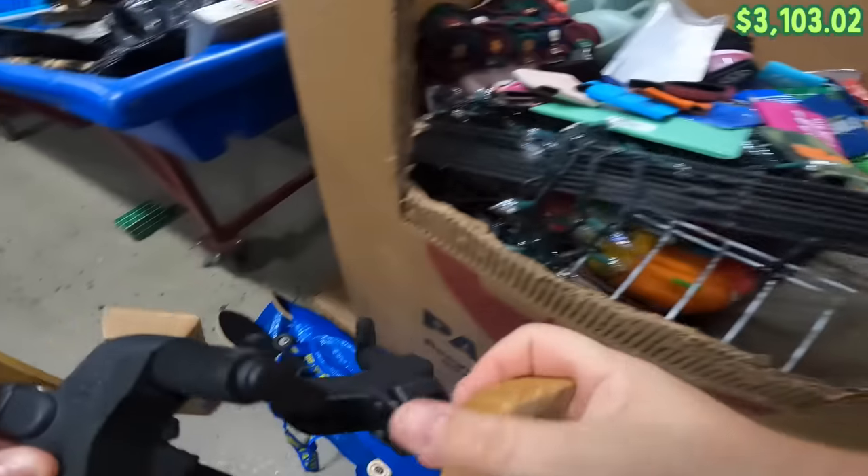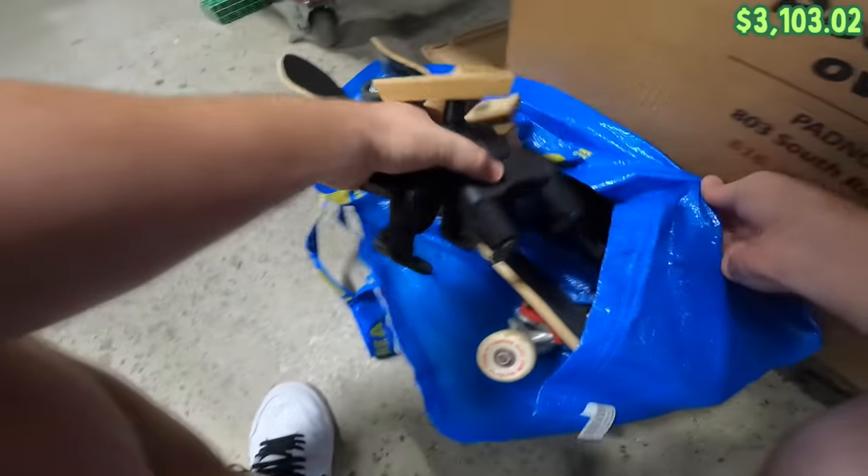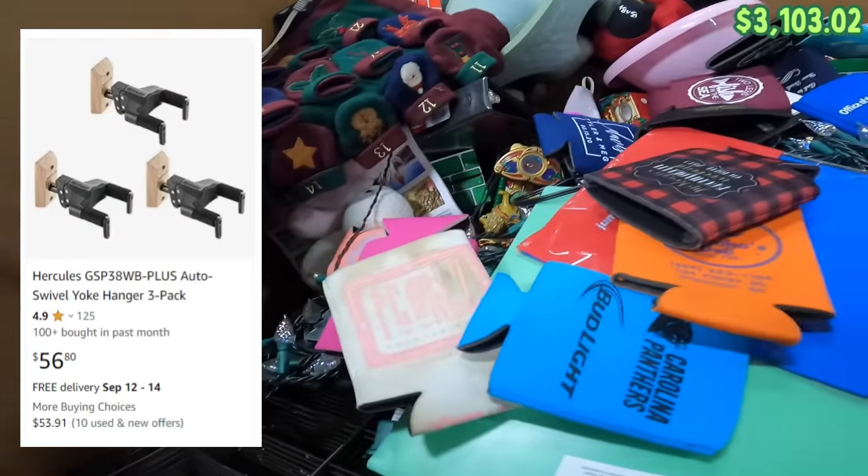These Hercules guitar wall mounts are actually kind of cool. They're probably like $10 or $15 a piece on Amazon, so we can lock all four of those up.